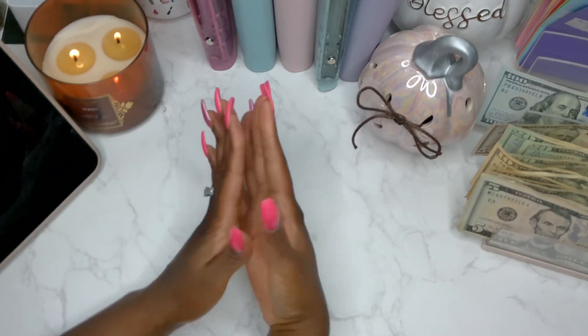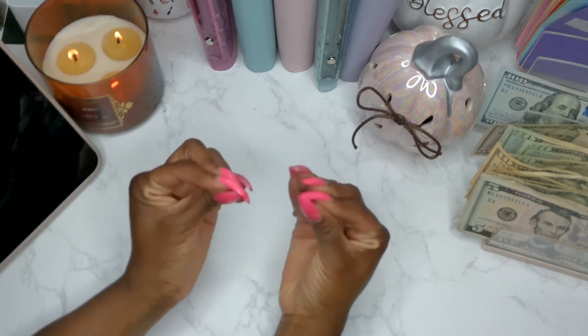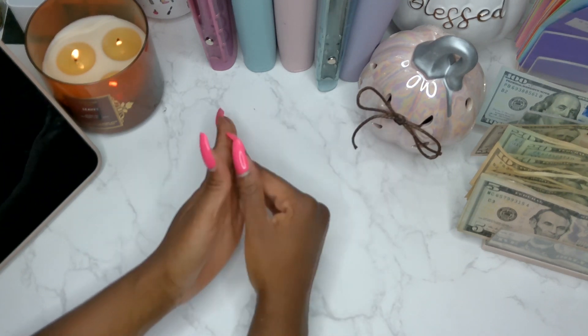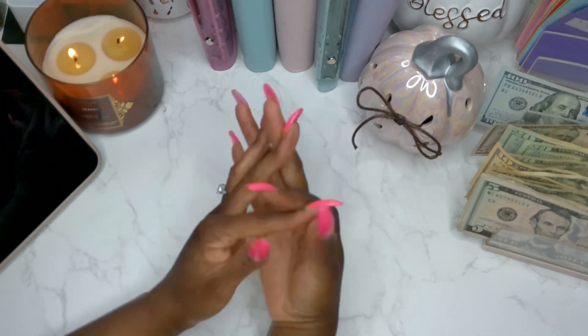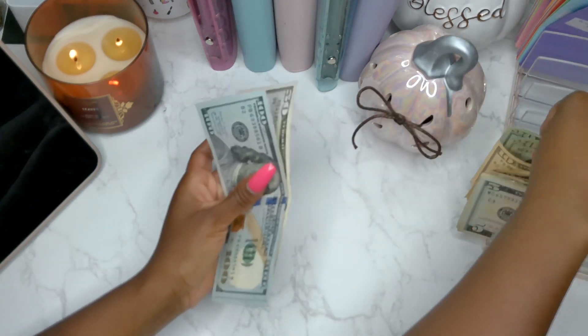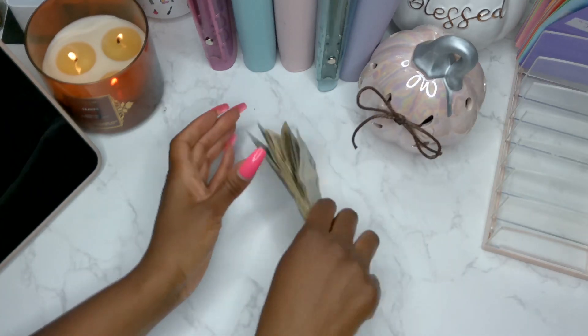As I stated, we're stuffing a total of $400. This is actually a bonus cash stuffing. My husband gave me some money to put towards my credit cards and also pretty much any other fund that I wanted to put it towards, so this is actually sponsored by him. Let's go ahead and get started with counting the money.